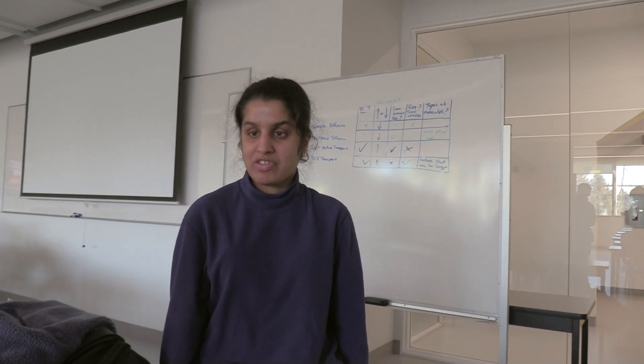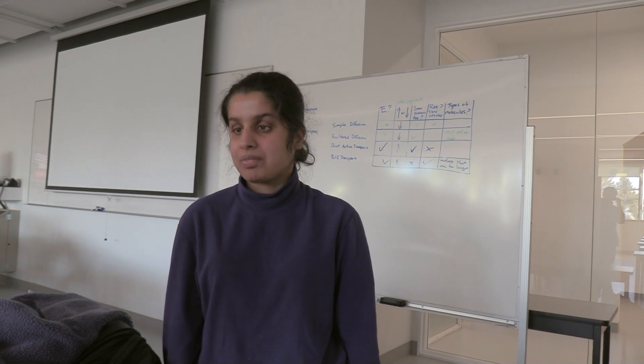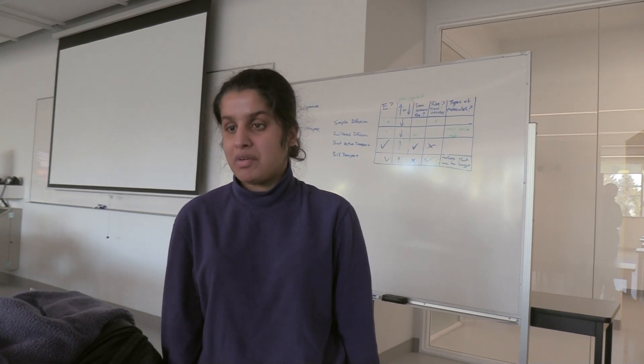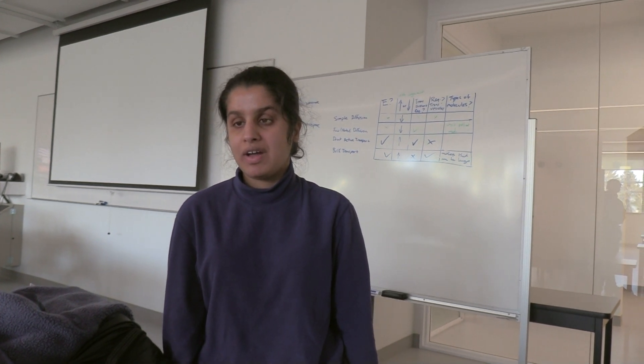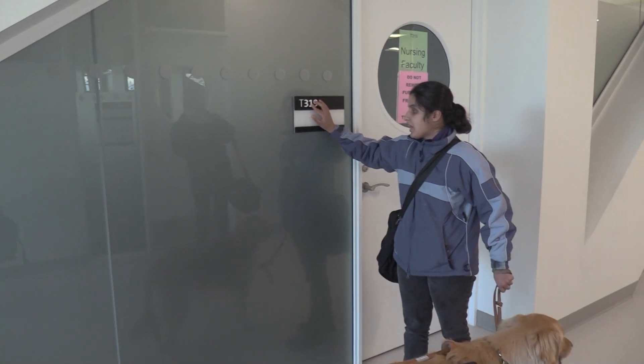Even the Accessibility Service Office doesn't have it. The Counseling Service Office doesn't have it. So it's really annoying for me to find that — wait a second — how come only very few areas, very few rooms, very few washrooms have Braille, and the rest of the campus has nothing?